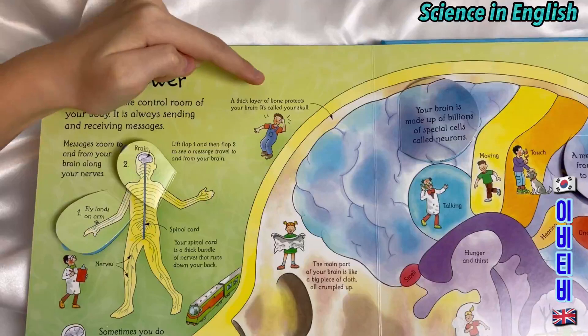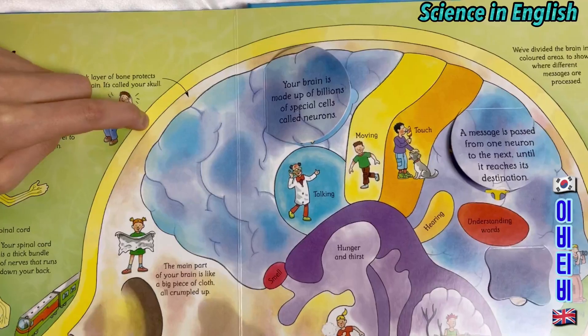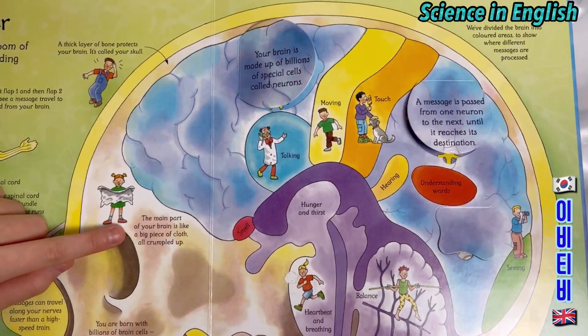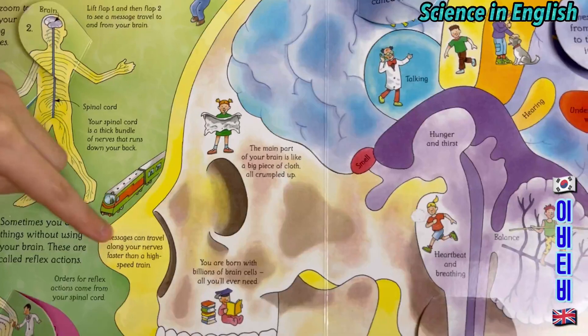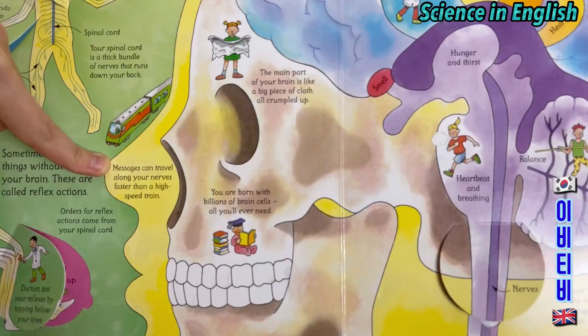A thick layer of bone protects your brain — it's called the skull. The main part of your brain is like a big piece of cloth, all crumpled up — like this. Messages can travel along your nerves faster than a high-speed train.